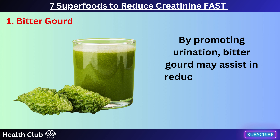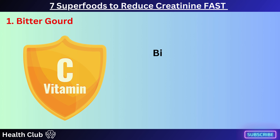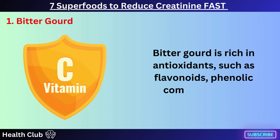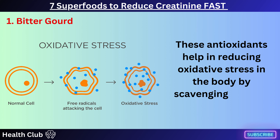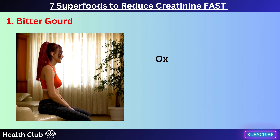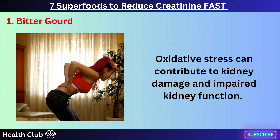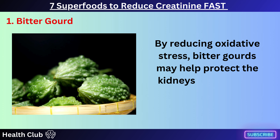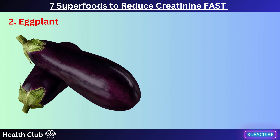Bitter gourd is rich in antioxidants such as flavonoids, phenolic compounds, and vitamin C. These antioxidants help in reducing oxidative stress in the body by scavenging harmful free radicals. Oxidative stress can contribute to kidney damage and impaired kidney function. By reducing oxidative stress, bitter gourd may help protect the kidneys and support their ability to filter creatinine effectively.